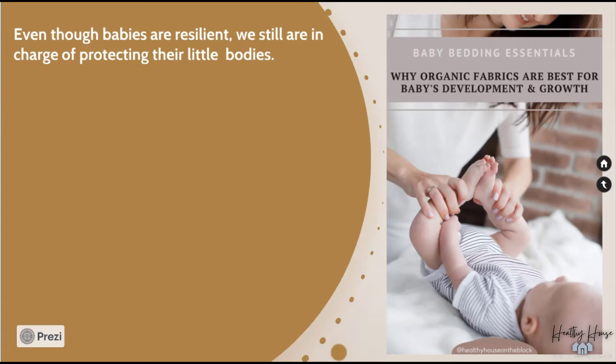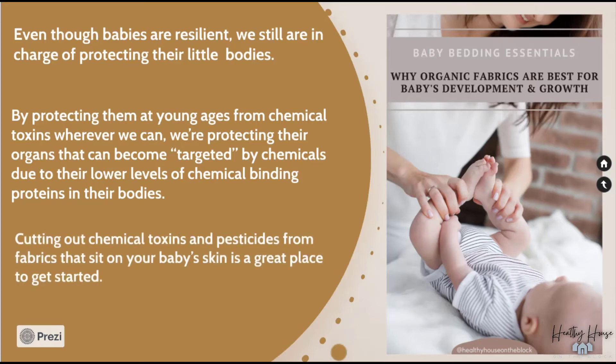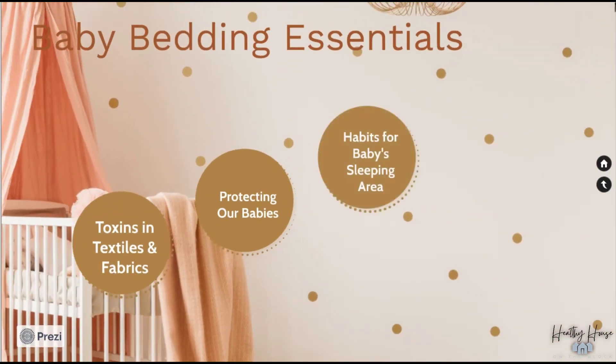Babies are resilient, but we are still in charge of protecting their bodies. Pound for pound, babies and children experience more chemical and toxin exposures than adults — not only because they're smaller, but their rapidly developing systems are more vulnerable than an adult's developed body. Because children and babies are constantly developing, they have a more porous blood-brain barrier, which allows more chemical exposures to reach their developing brain. By protecting them from toxins at a young age we're protecting organs that can become targeted by chemicals due to their lower levels of chemical binding proteins. Cutting out pesticides from fabrics on their skin is a great place to start.